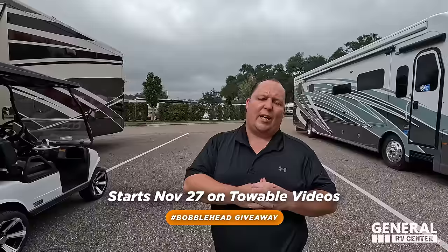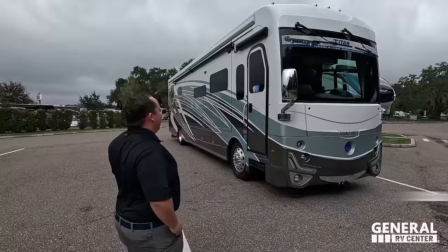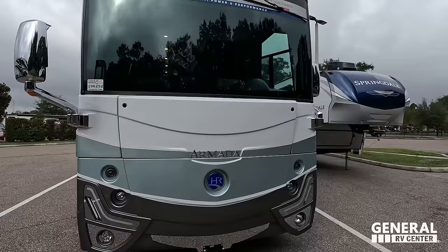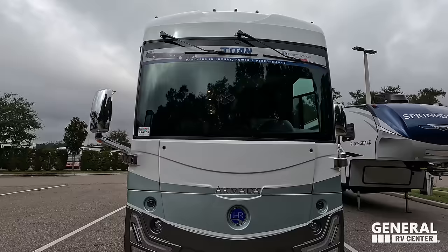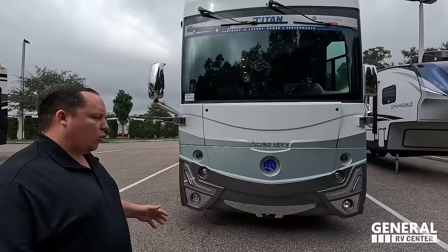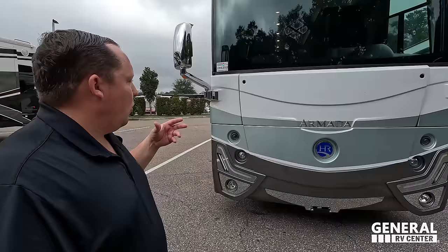Let's begin. The model is Holiday Rambler Armada 40M. The actual tip-to-tip length of this motorhome is 40 feet, 1 inch. It's made on a custom Freightliner XCM chassis, which is a modular chassis. It has a Cummins L9, 380 horsepower, 1,150 pound-feet of torque. This is when you start getting into those next levels — the big slide-outs, the bigger chassis, the bigger engines — without going to a 45-foot mansion on wheels. Love the Armada.